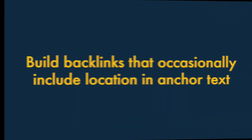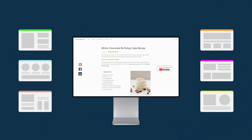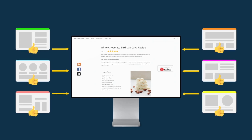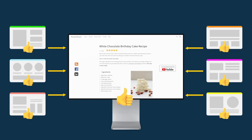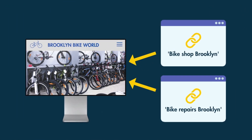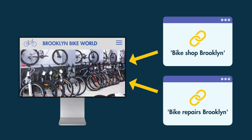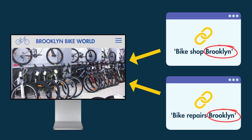Seven. Build backlinks that occasionally include location in anchor text. Backlinks are links from other sites to yours. They're important in SEO because Google treats them as votes for your content. Generally speaking, the more high-quality backlinks you have, the better your site performs in search. To boost performance in local search, you should occasionally encourage site owners to include the location of your business in any backlinks they are creating to your site. This emphasises the location of your business to search engines.